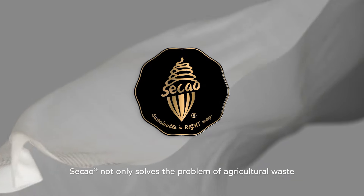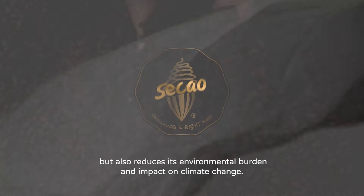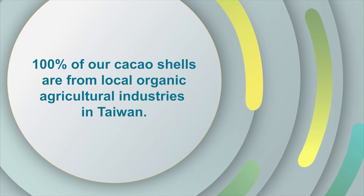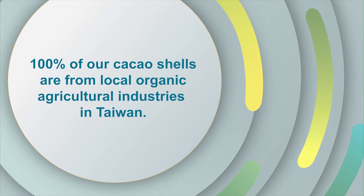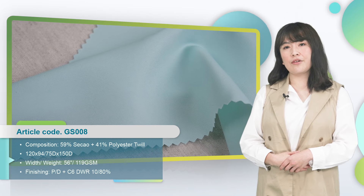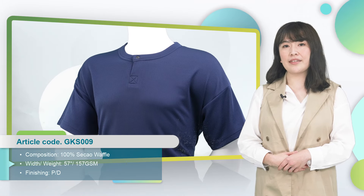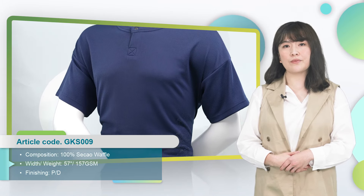To ensure our whole process is both reliable and eco-friendly, 100% of our cacao shells are from local organic agriculture industries in Taiwan. With modern textile technology, it makes a once-impossible idea like turning cacao shells from waste into yarn come true. Furthermore, Seiko can speed up decomposition, not only solving the problem of agricultural waste, but also reducing the burden on the environment.